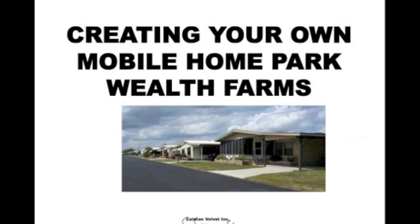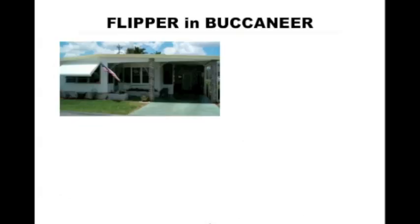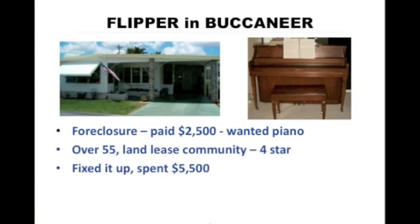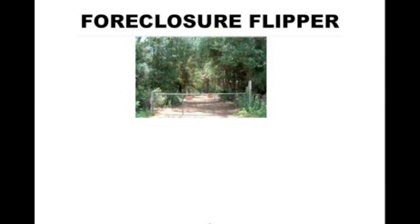Last week I showed you a flipping strategy — how to create your own mobile home wealth farms. I gave you the eight steps on how to create your own mobile home wealth farm, and then I gave you a funny example of a flipper that we did in Buccaneer. I told you that in the future all the examples I give you would be funny — I want to have a good time doing this. Now this one is particularly funny.